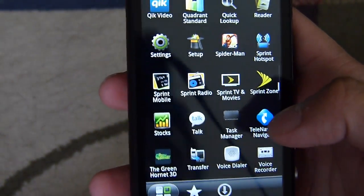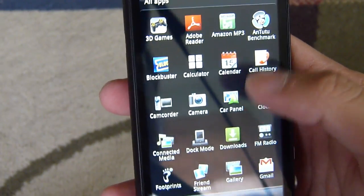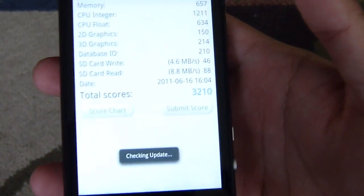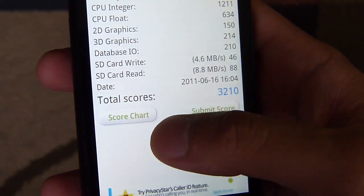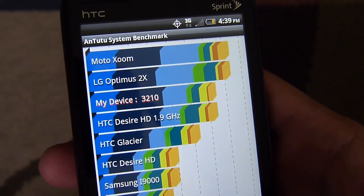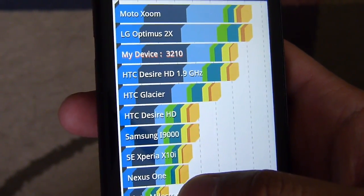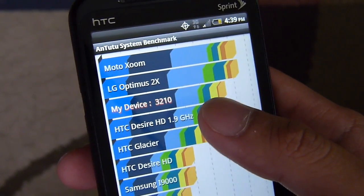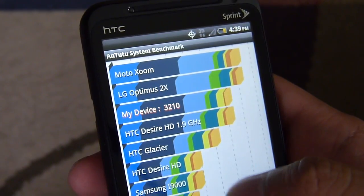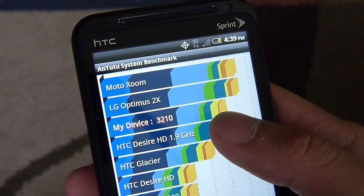Let's run the second test, which is the Antutu benchmark. I've already run it, so I'll just show you the results. The overall score gave us a mark of 3210. Looking at the score chart, it's up there — definitely up there — but not the fastest thing we've seen. It beats out some earlier handsets, but lags just a little behind things like the LG Optimus 2X, which uses the NVIDIA Tegra 2 chipset — dual-core, one gigahertz. The Motorola Xoom uses the same chipset, but still a pretty good mark.